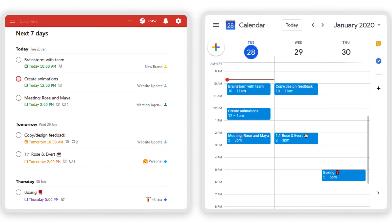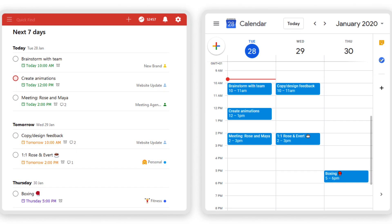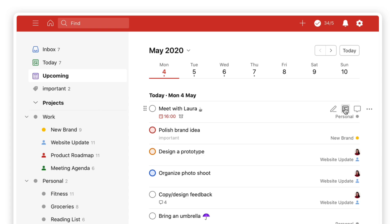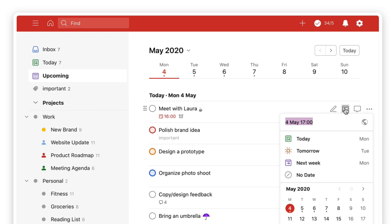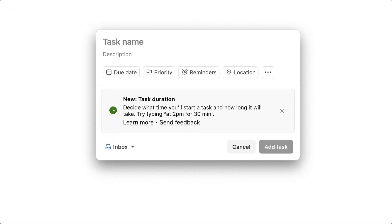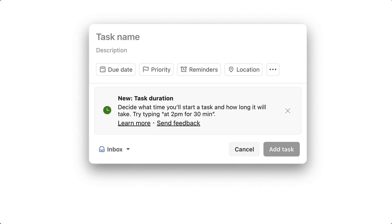This is great for connecting with two-way sync with Google Calendar, for example, and great for time blocking in general. Just being able to know how long a task will take is very helpful. Todoist have been doing a lot of these little experiments — for example, the filter AI function as well — but task duration is now out in the wild.